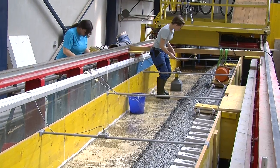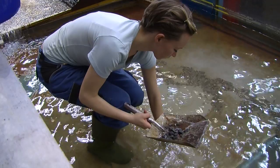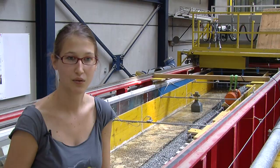We did some tests with vibration to see if it changed something when the train is passing by and there is water on the track. In fact, it doesn't change that much.